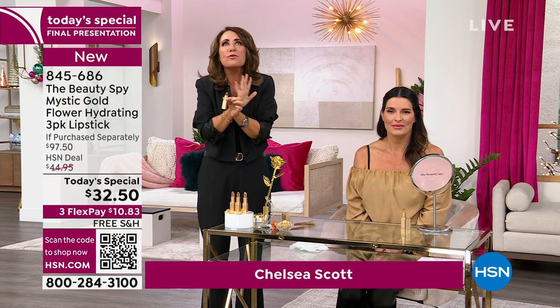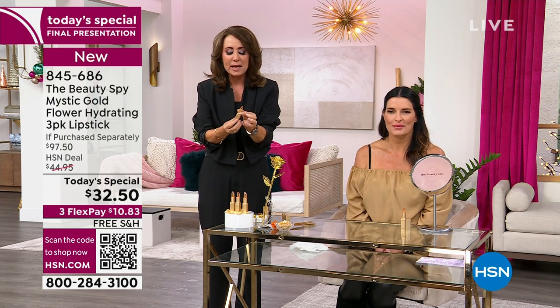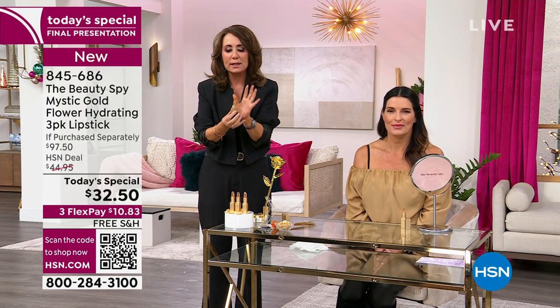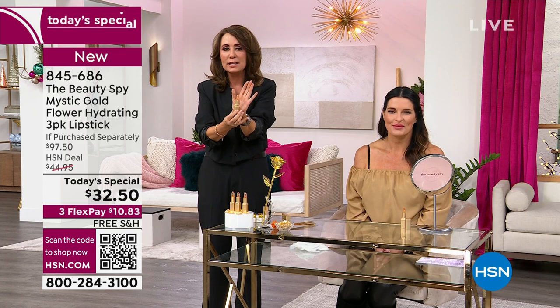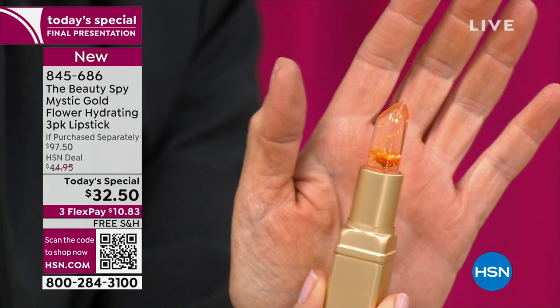I'm thrilled at the response today because you guys really get it. You're a beauty junkie just like me and you've got to try the coolest, the latest, and the greatest. This is the Mystic Shimmer Gold. What's so unique — you can see it right here. Look at it. Stop — madness!